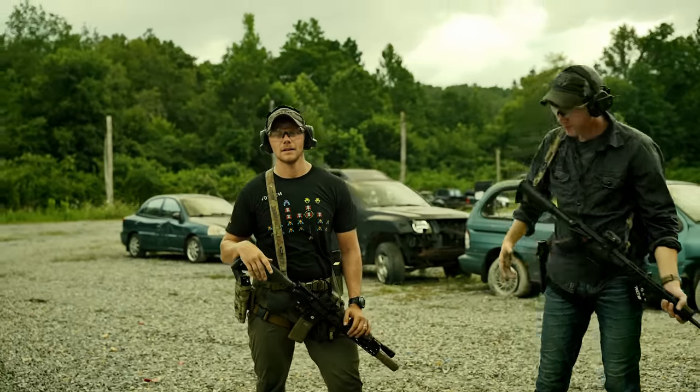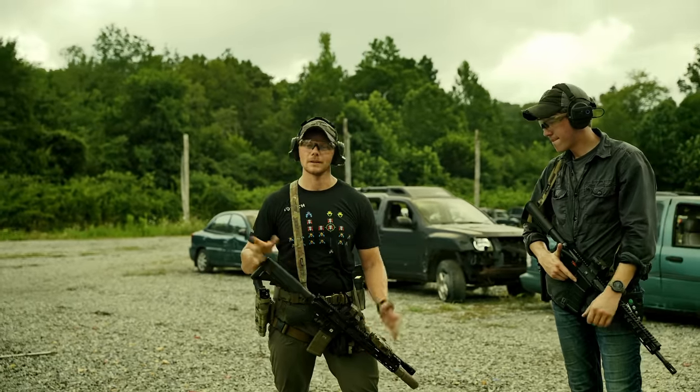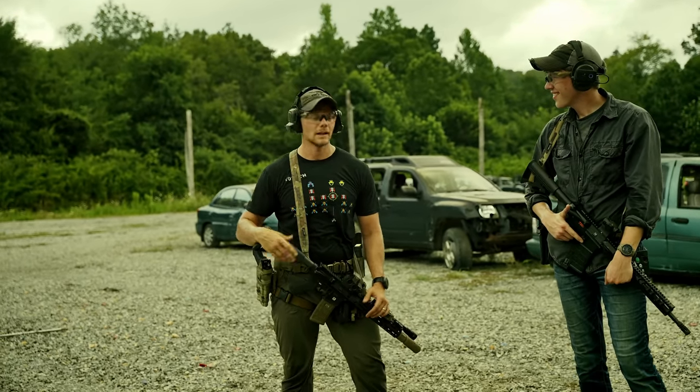I'm Brandon, I do T&E things at T-Rex. I help Lucas with some marketing stuff, and I was a low-fade high-tech Marine at one time, but now I'm out here with Lucas.